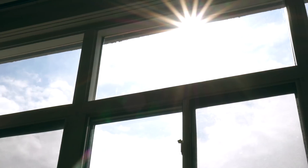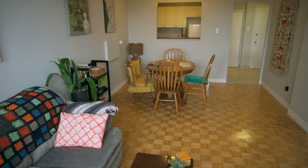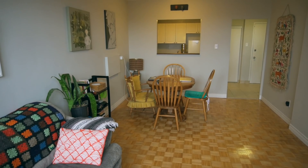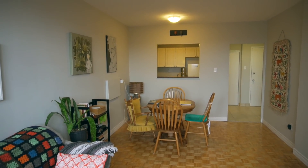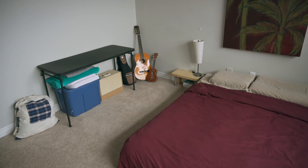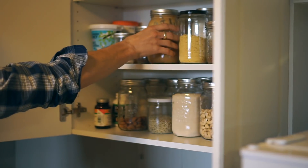For us, minimalism is all about surrounding ourselves with things that are useful, add value, or are enjoyable. You can see from our apartment tour that we have quite a few things that aren't strictly utilitarian — like our sewing machine, music instruments, or our craft section. Some people might look at those as clutter, but for us they add value to our lives and that's why we have them here.